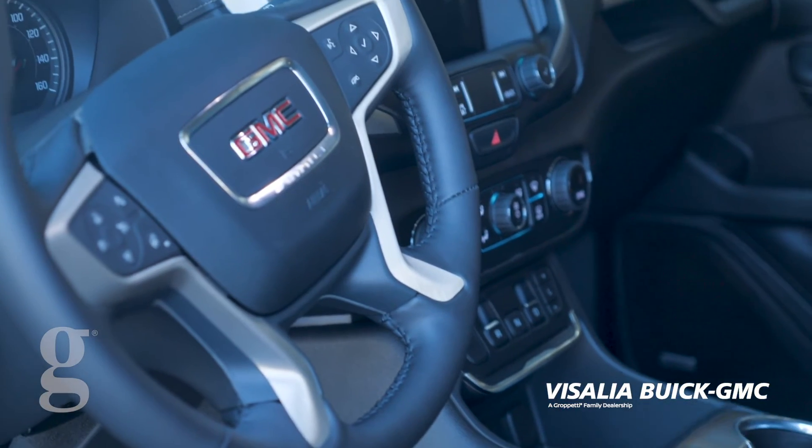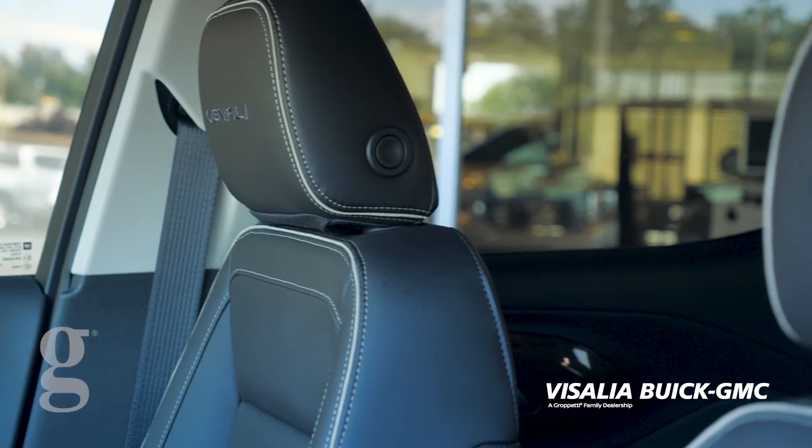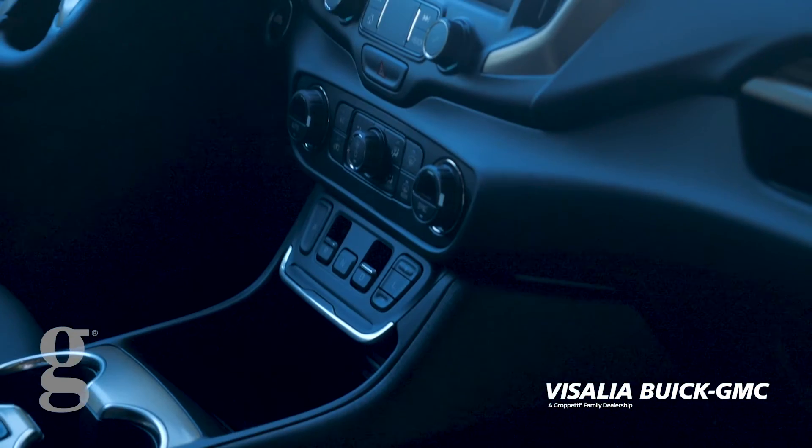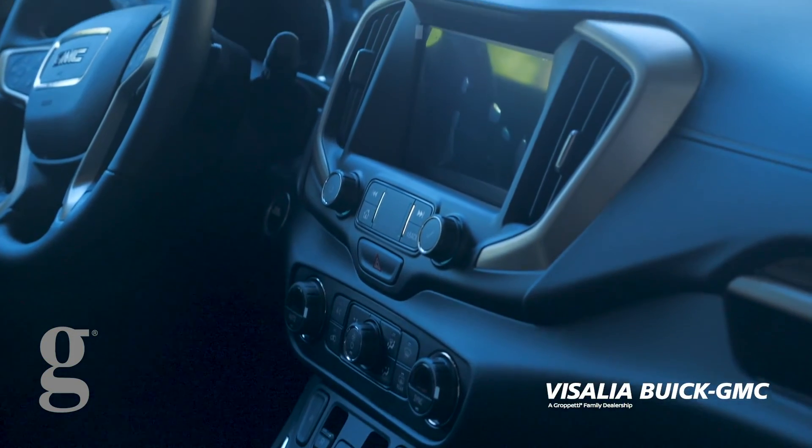Some more features it has on the inside: it has AC seats, heated seats, a full panoramic sunroof, as well as Apple CarPlay, Android Auto, and Bluetooth connectivity.